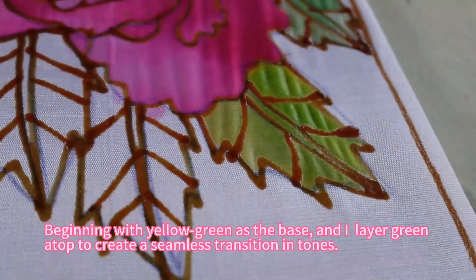Beginning with yellow-green as the base, I layer green atop to create a seamless transition in tones.